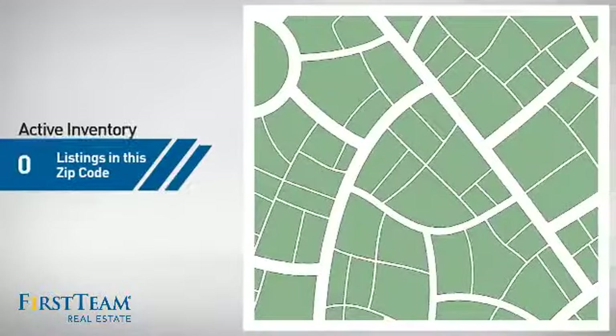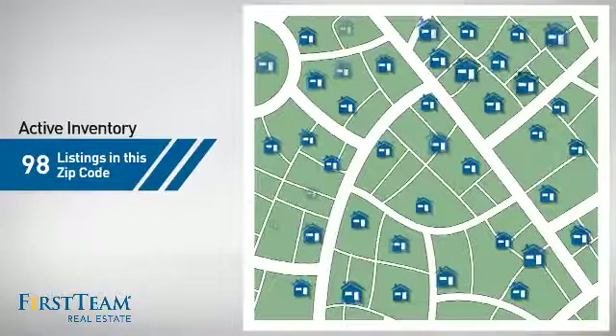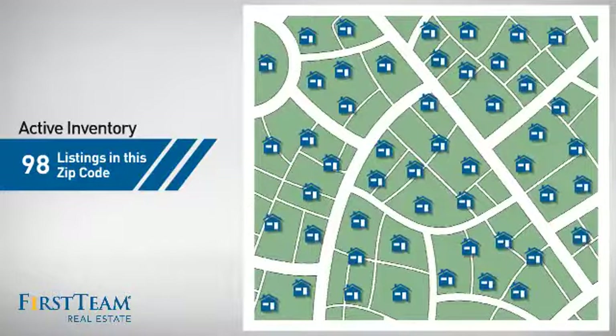Wondering how it stacks up against the competition? There are now just under 100 homes on the market within this zip code.